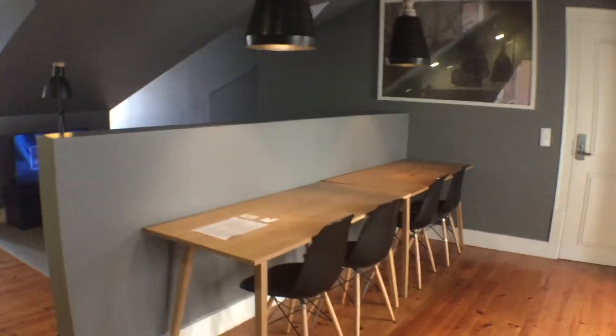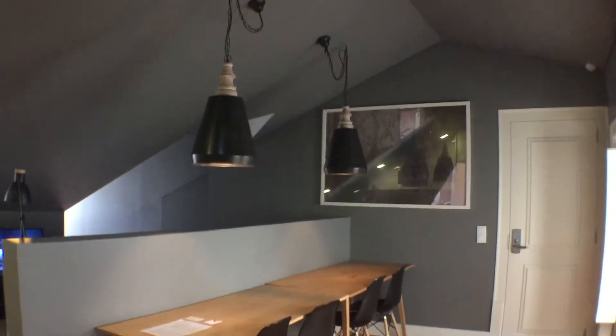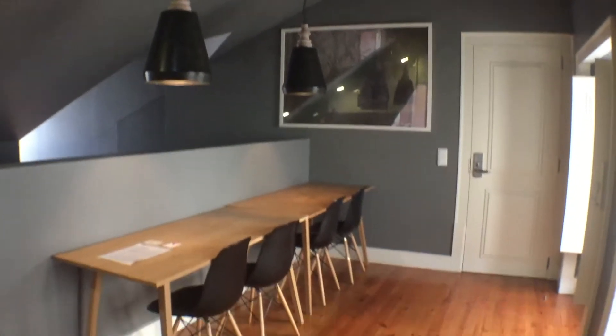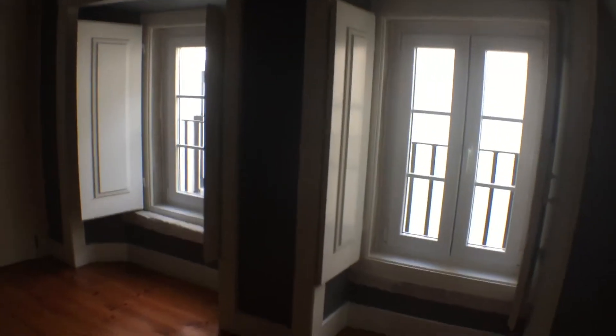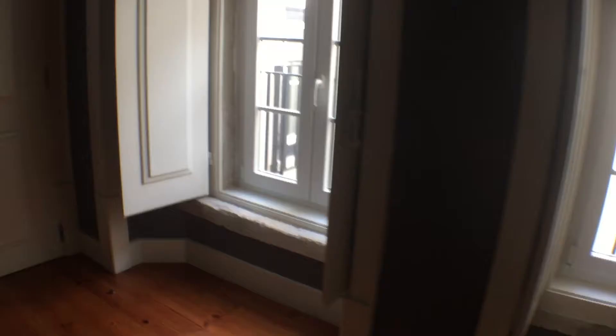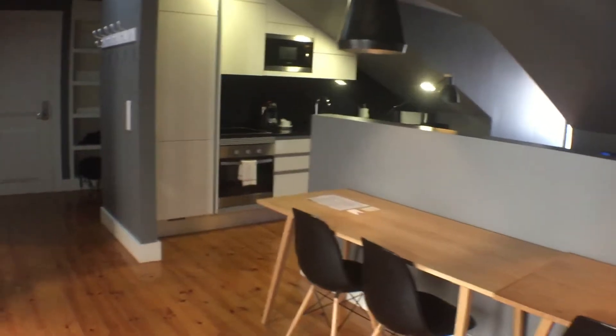Now I will show you the common parts. Here we have a dining room, or it can also be used as a desk or a kind of office. We have two windows here.